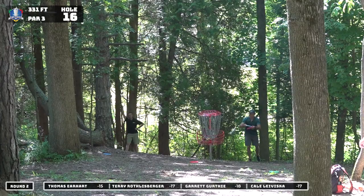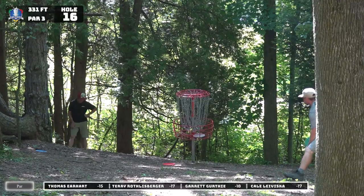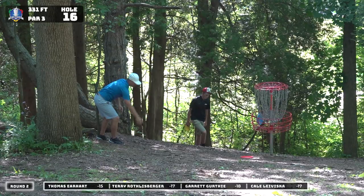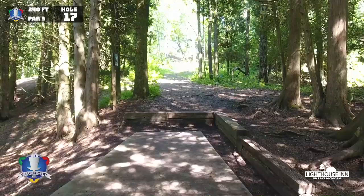Terry tapping out his par. You can see some visible frustration from Thomas over there. I mean, that's back-to-back fours — he's losing two strokes to his card right here. After leading after round one at Roland Ridge, he's back three or four strokes now. He knows it too. He is a very numbers-oriented player and he knows exactly where every player on this card is at. He can feel himself falling behind and potentially having to play some catch-up here.